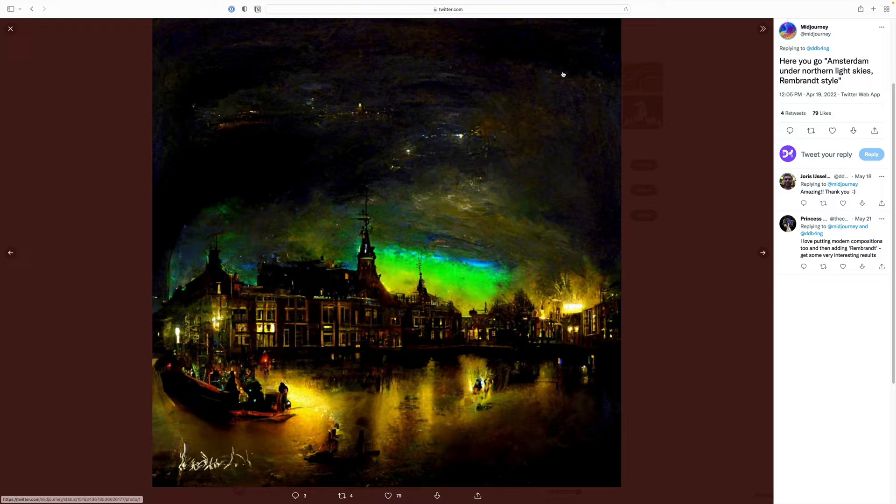So I thought it would be nice to share with you some of the images I managed to produce with Midjourney, and of course my first impressions. So without further ado, let's start.